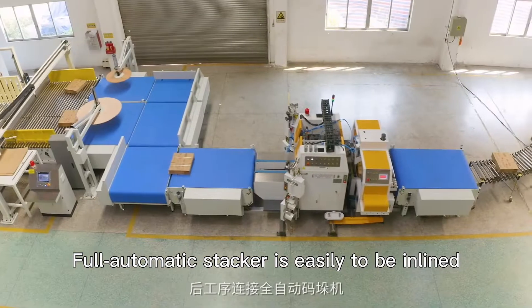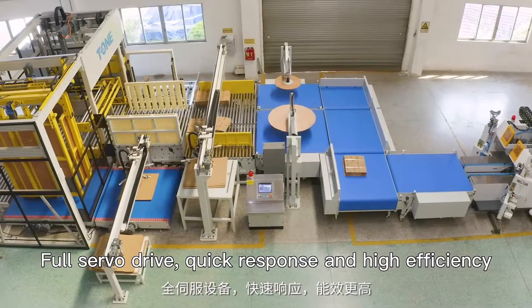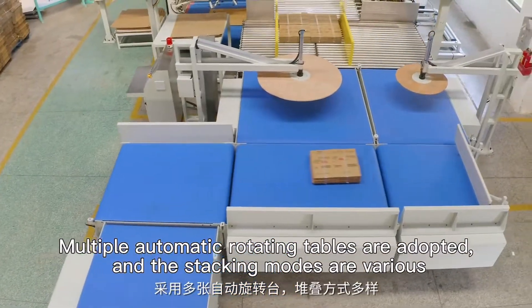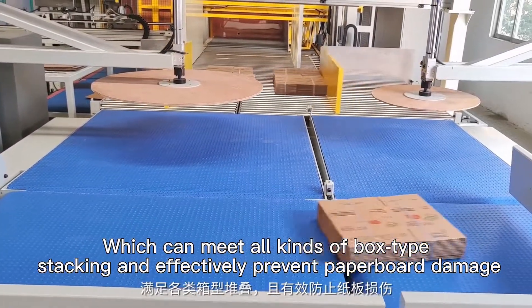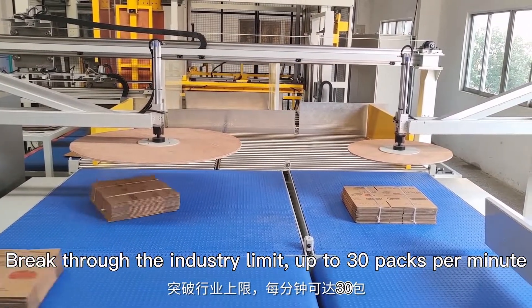Full automatic stacker is easily integrated in-line. Full servo drive for quick response and high efficiency. Multiple automatic rotating tables are adopted and stacking modes are various, which can meet all kinds of box-type stacking and effectively prevent paperboard damage. Breaking the industry ceiling — up to 30 packs per minute.